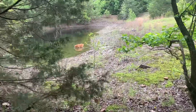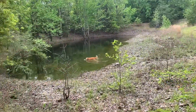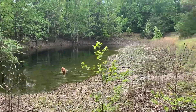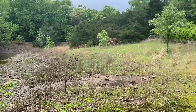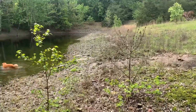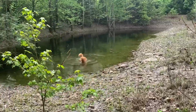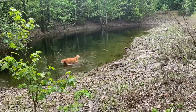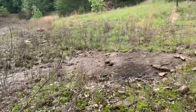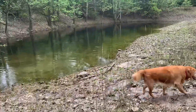I guess Beckham's going to go ahead and have a little dip since we're here. The water is way down — wow. Last time I was up here it was up on this rock right here, so it's several feet down.